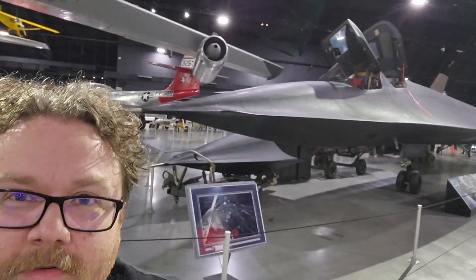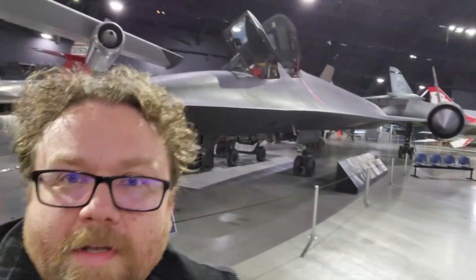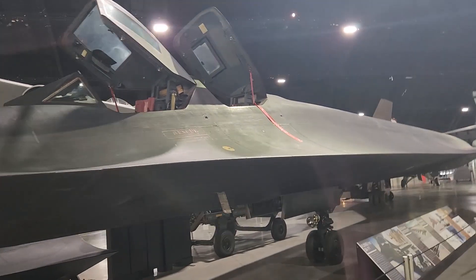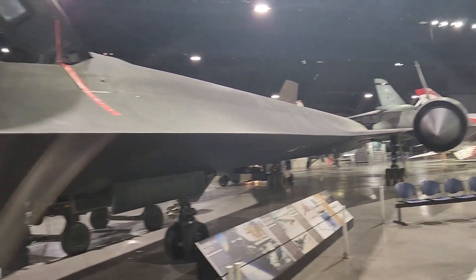That concludes our field trip today to see the SR-71 at the National Museum of the U.S. Air Force. Remember, until next time, the world is full of cool stuff — go out and find some.